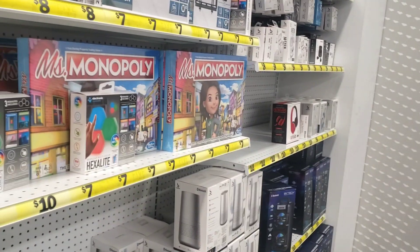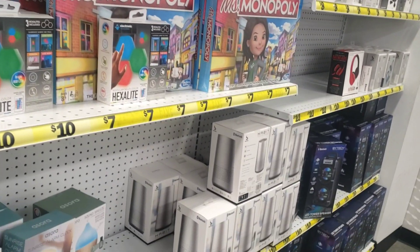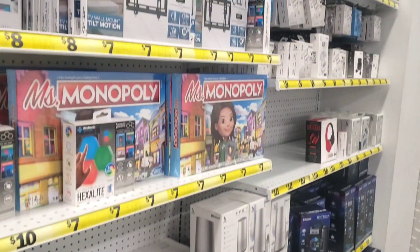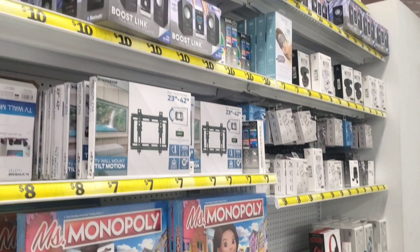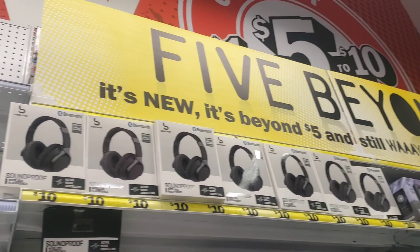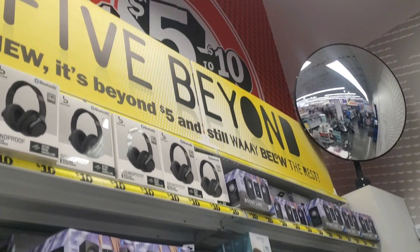Hi everyone, welcome to my channel Money Saving Megan. I'm here today at Five Below. Let's see what new items we can find here at this huge location. They have some tech — we're going to get started and jump into the video.